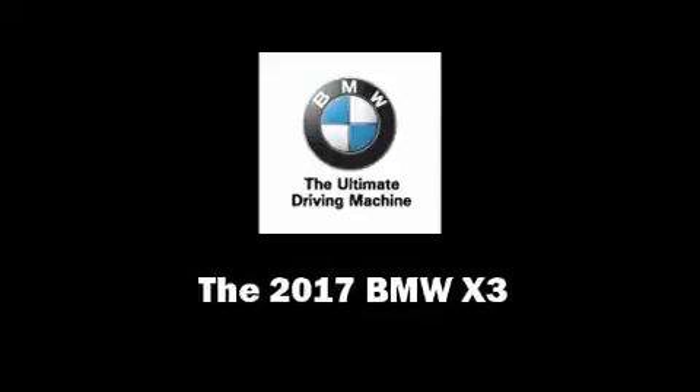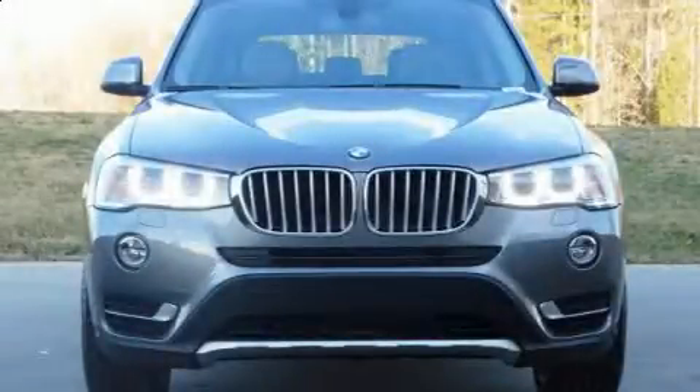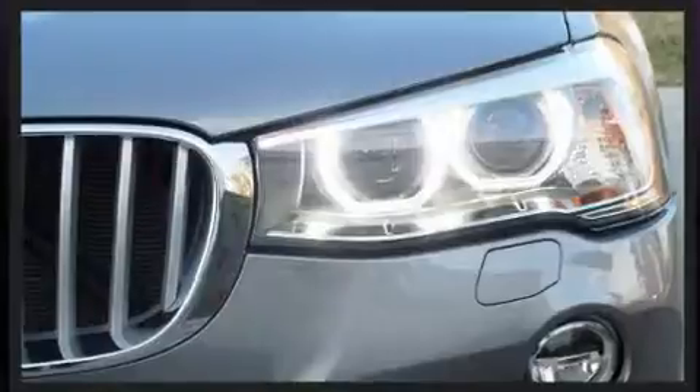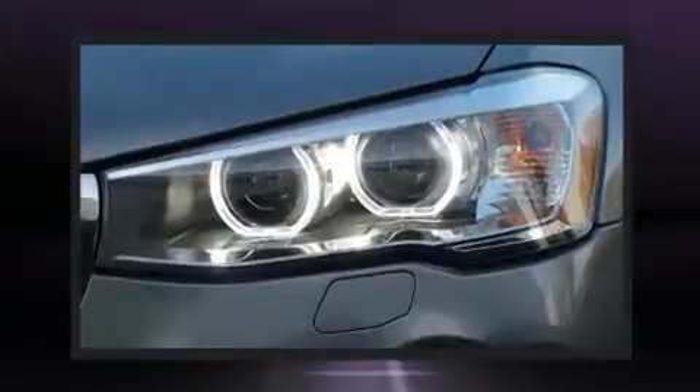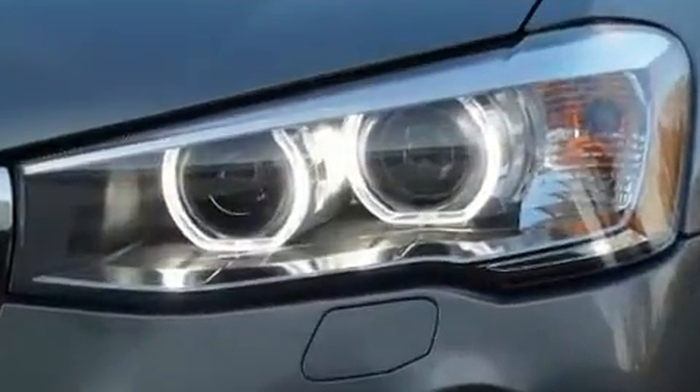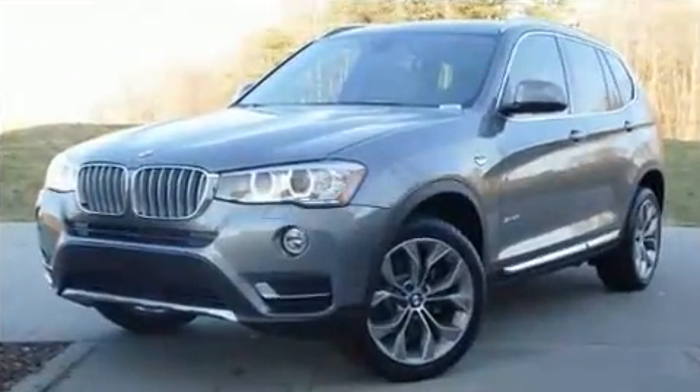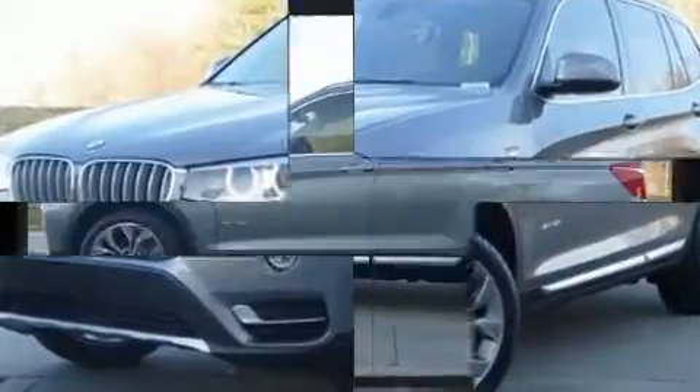Sensibility and practicality define the 2017 BMW X3. Smooth gear shifts are achieved thanks to the 2-liter 4-cylinder engine, and for added security, dynamic stability control supplements the drivetrain. Turbocharger technology provides forced air induction, enhancing performance while preserving fuel economy.